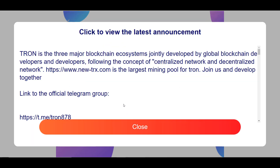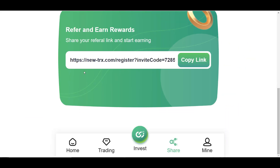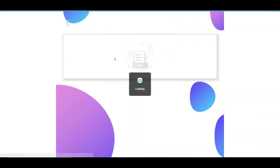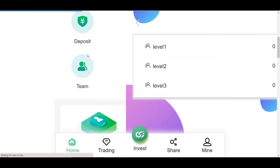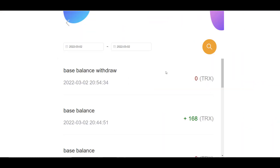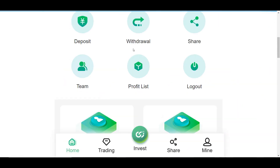In the Team function you can see all your partners at the first, second, and third levels. The Profit List function shows all of your income on the platform. The Logout function is simply used to log out of your account.